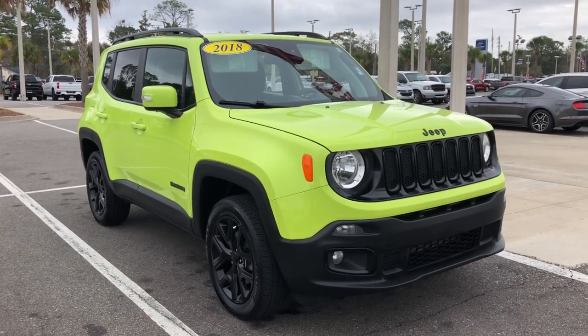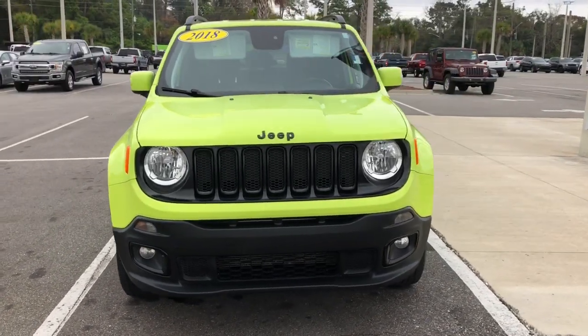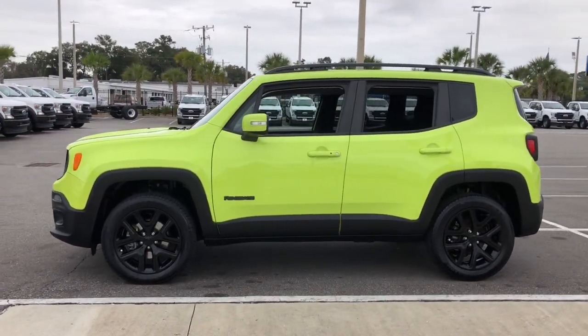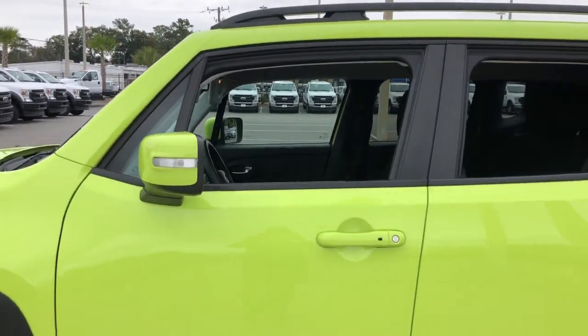Check out this 2018 Jeep Renegade. This vehicle still has fewer than 70,000 miles on the clock, so it won't last long. Punch up your daily drive in the seriously smart and capable Renegade. Its bold looks and rugged spirit inspire you on the road or on the trail.